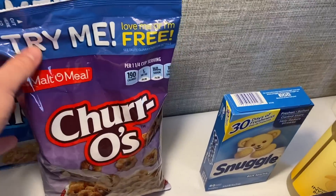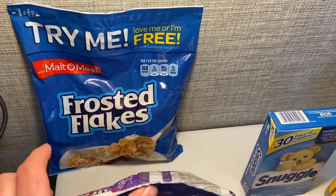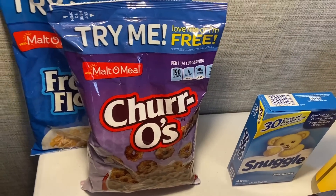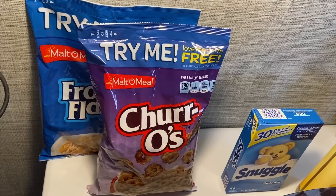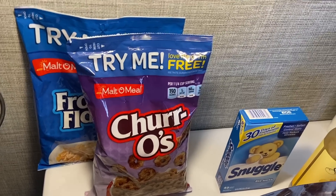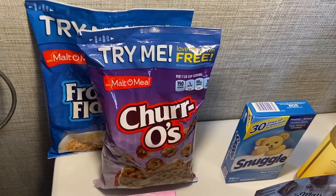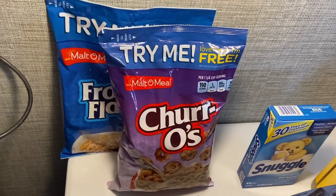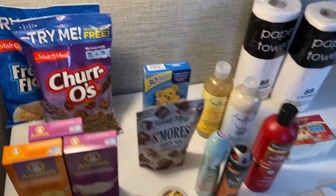Today I grabbed one churro cereal at a dollar and one frosted flakes at a dollar. I scanned the bigger bags of frosted flakes and they confirmed frosted flakes were included under select varieties. The Shopkick offer was for any multi-meal cereal — 2100 kicks, equivalent to eight dollars and forty cents back. So I paid two dollars and will get back eight forty, making it free plus a six dollar forty cent money maker.